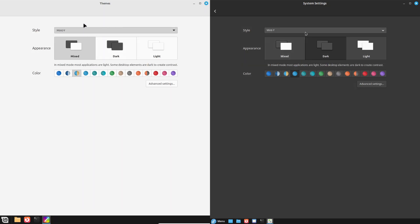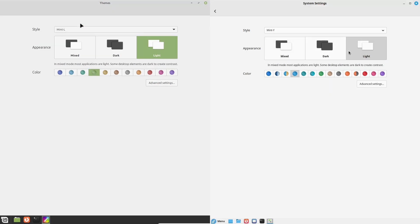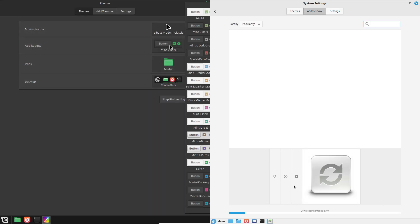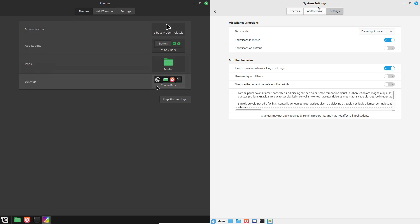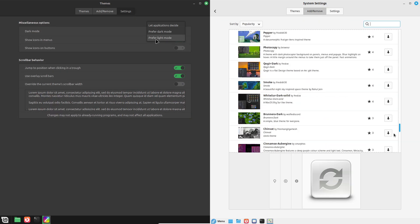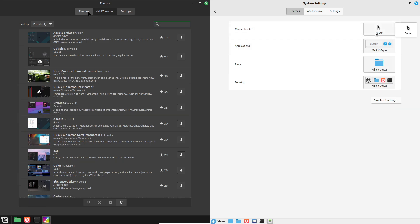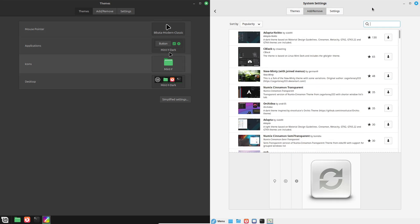So, who is each distro for? Choose Linux Mint if you're new to Linux, value simplicity, or have older hardware — it's the go-to for a low-fuss, stable experience. Pick Fedora Cinnamon if you're a tech-savvy user who loves the latest features, needs top performance, or enjoys tweaking your system. Both distros are fantastic, but your choice hinges on your skill level and goals. Which one are you leaning towards? Let us know in the comments, and don't forget to like and subscribe for more Linux deep dives. Thanks for watching!